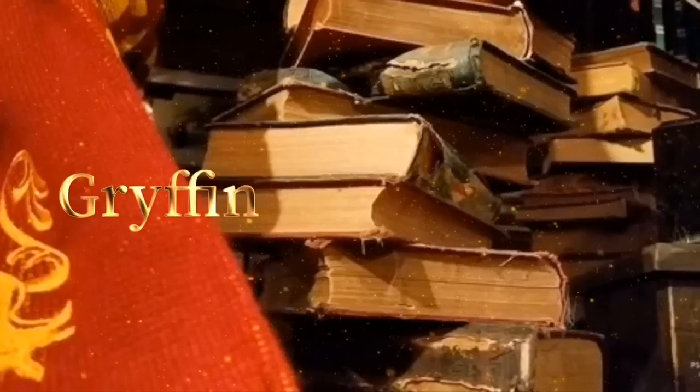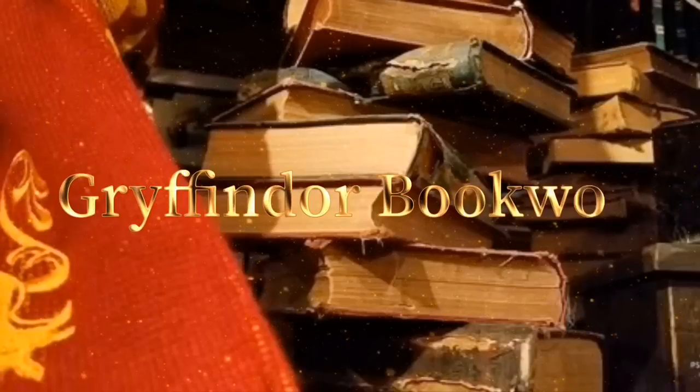Hey guys, Tabby here and welcome back to my channel. I have a brand new Harry Potter subscription box to share with you guys. I have never unboxed this before on my channel and it is High Street Owl Post. I actually have their October box and their December box to unbox for you guys.